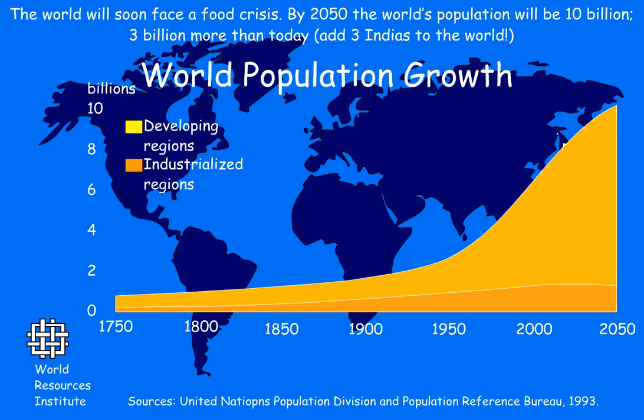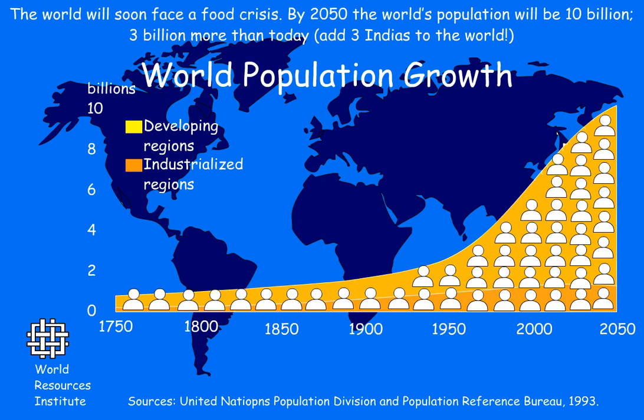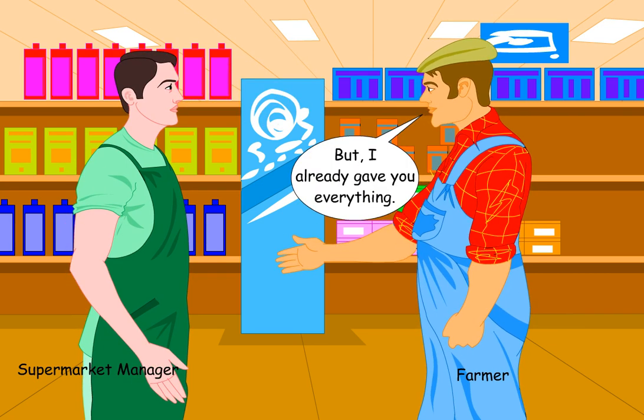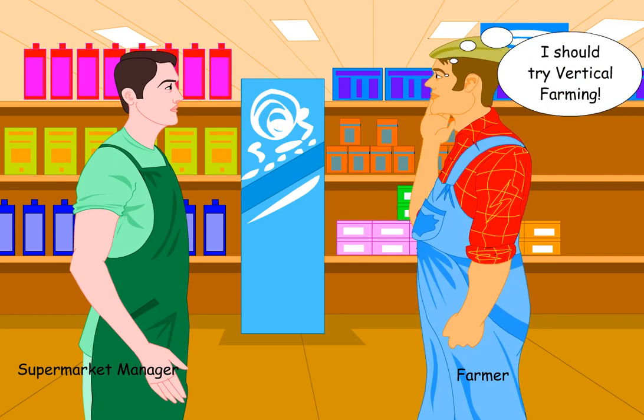The world will soon face a food crisis. By 2050, the world's population will be 10 billion — 3 billion more than today. Just add three Indias to the world and imagine the population. Over 80% of the land usable to grow crops is already in use, so where will the extra land to grow food come from? That's why we should try vertical farming.